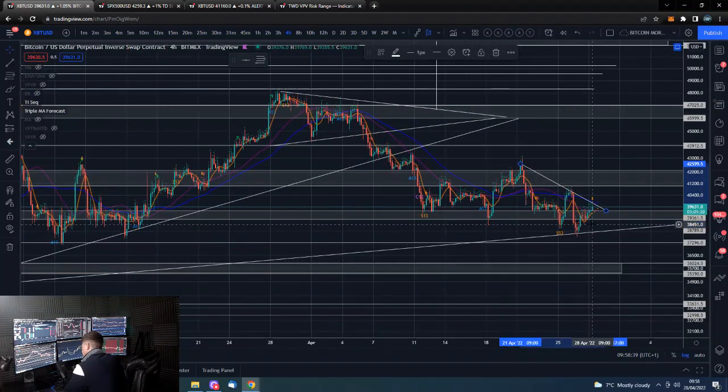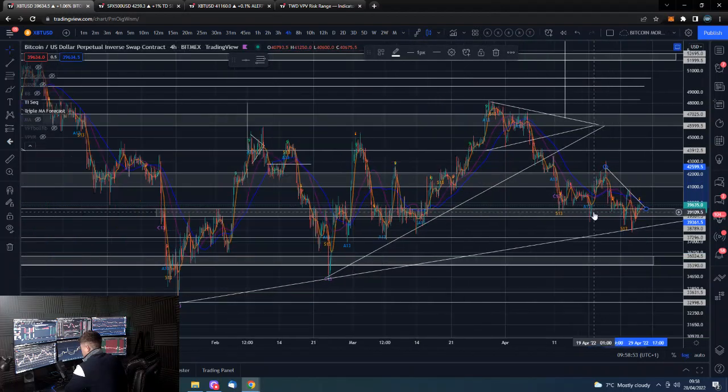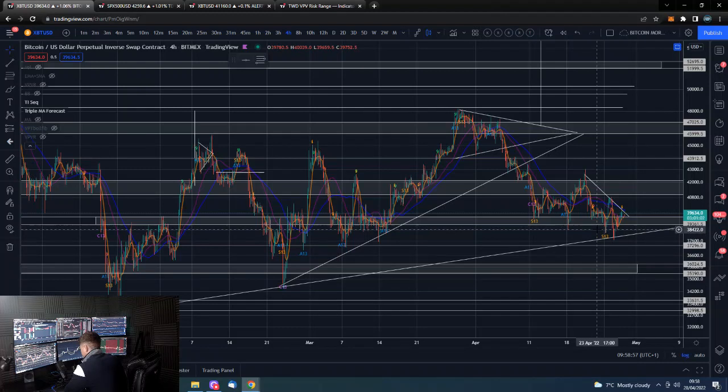Potentially take out this more important trend line to the downside. That is the bearish case — basically anywhere around here we could sell off from. Or if we do break above here, we should expect an acceleration towards this resistance area, and then it's a case of whether we have the momentum to break through 42,000.